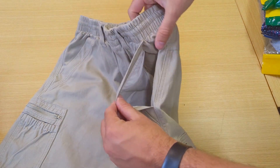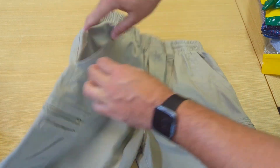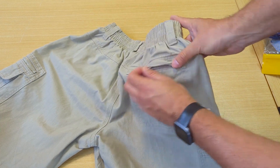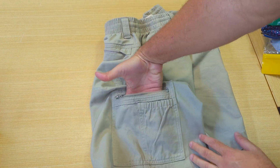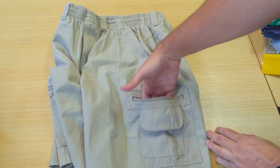These shorts are equipped with five spacious pockets. You have two on either side, a rear zip pocket which is big enough to fit your wallet, and two side zip cargo pockets as well. These shorts provide plenty of storage, keeping your hands free and all of your belongings safe throughout the whole day.